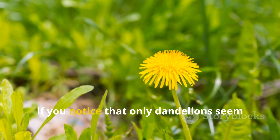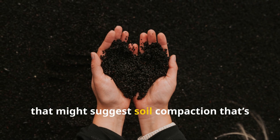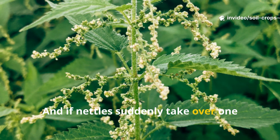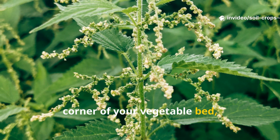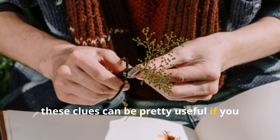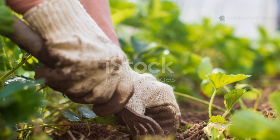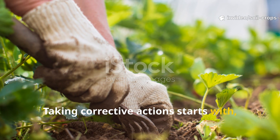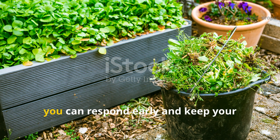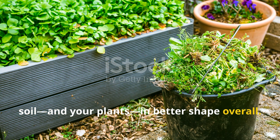For example, if you notice that only dandelions seem to survive in a certain patch, that might suggest soil compaction that's worth addressing. And if nettles suddenly take over one corner of your vegetable bed, it could be a sign of nutrient excess. These clues can be pretty useful if you pay attention. Taking corrective action starts with simply paying attention to the weeds growing in your garden. By noticing patterns and changes, you can respond early and keep your soil and your plants in better shape overall.